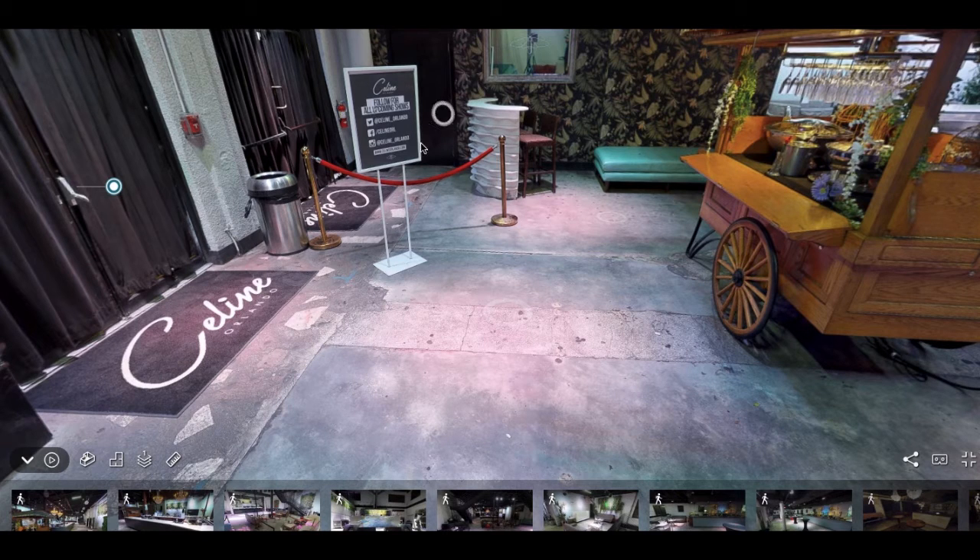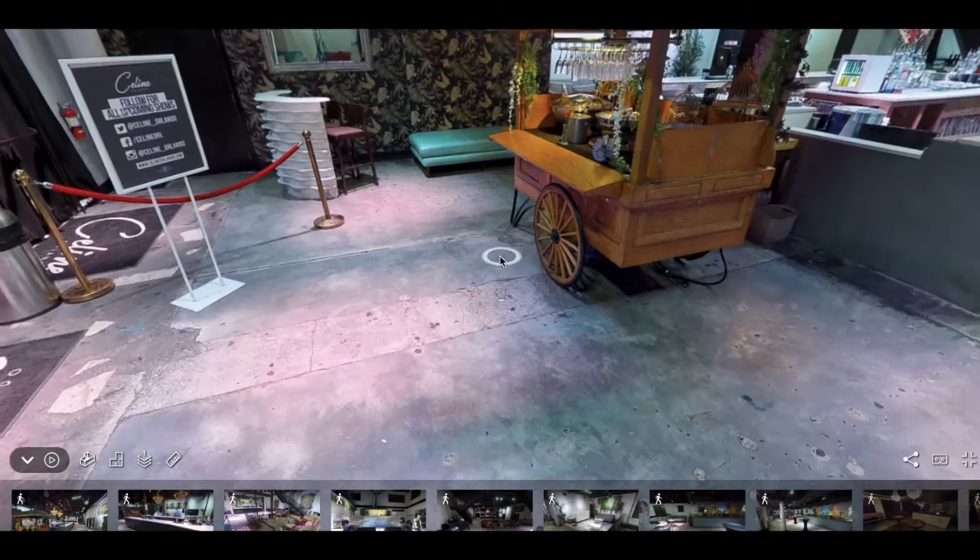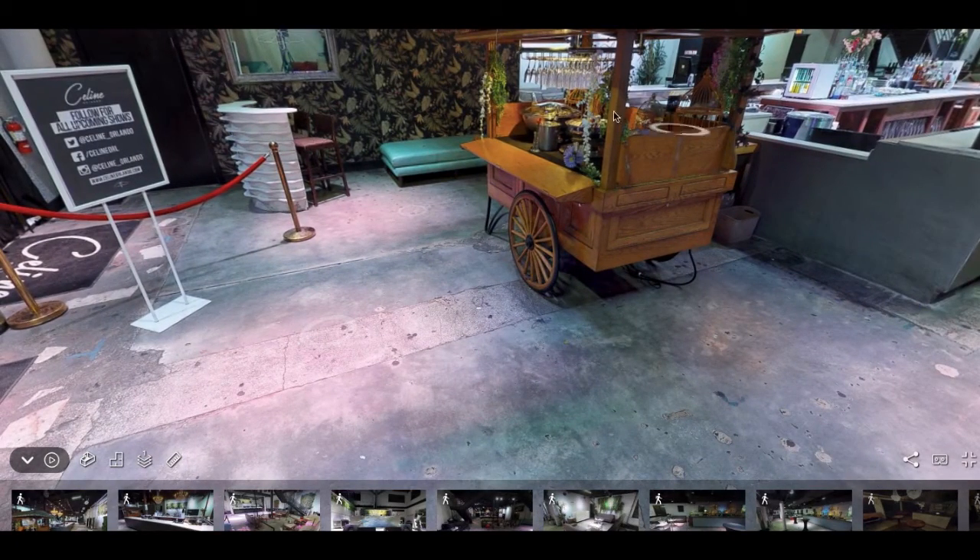Here we can also do a check-in counter — maybe you want to do name tag check-ins or something like that, we can definitely do that. This is our champagne cart here. With the champagne cart we can actually have your guests being served champagne as they walk in the door, which is a really nice add-on.